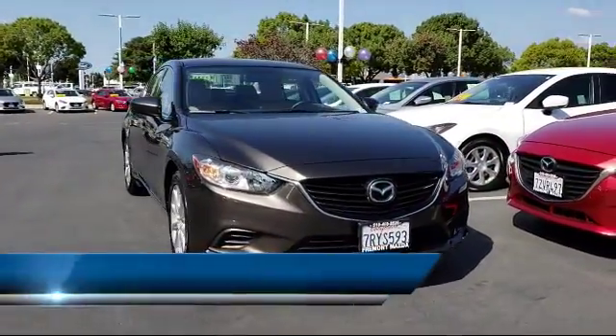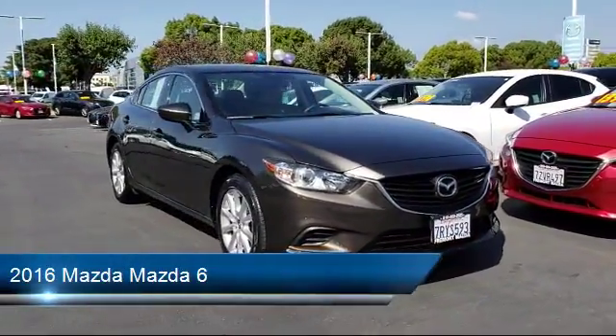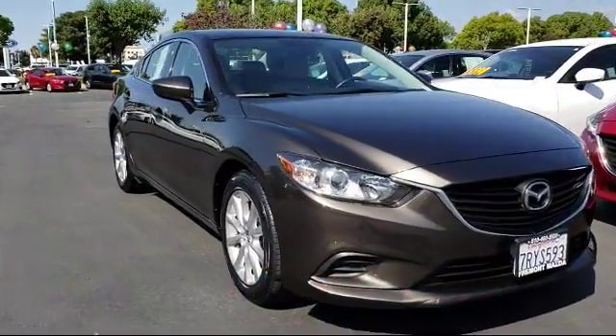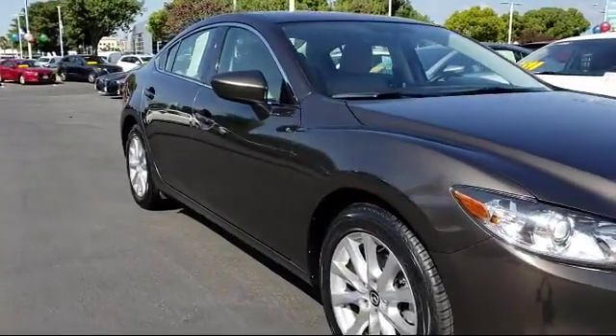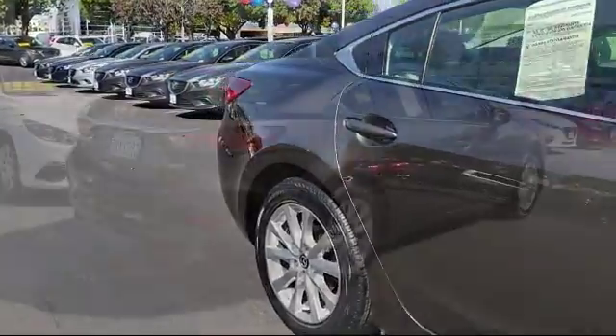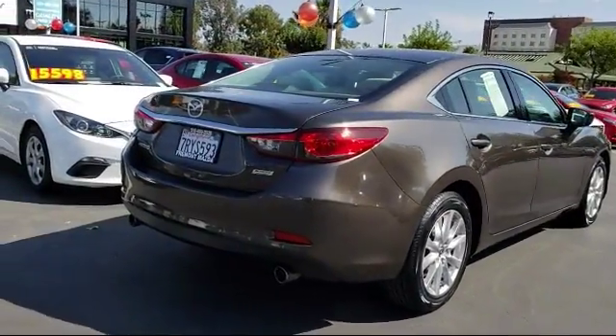This vehicle comes equipped with keyless entry, steering wheel controls, cruise control, power windows, CD player, power door locks, driver lumbar support, daytime running lights, bucket seats, and has less than 30,000 miles on the odometer.